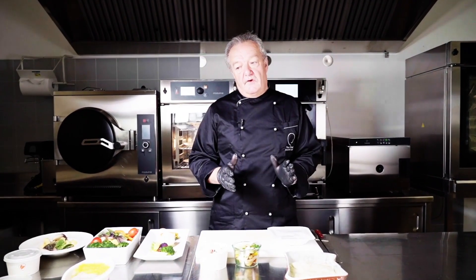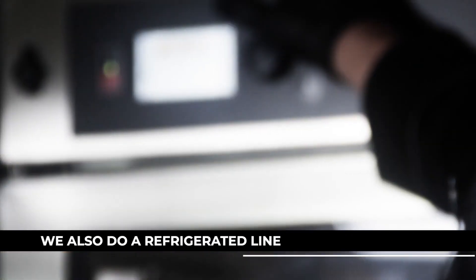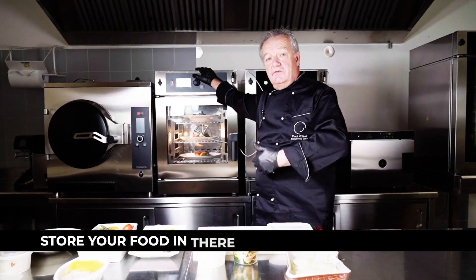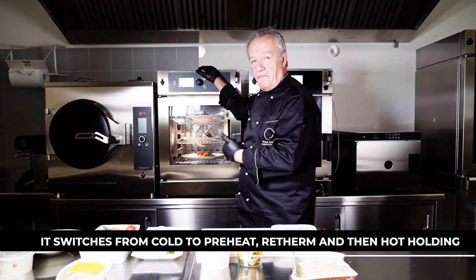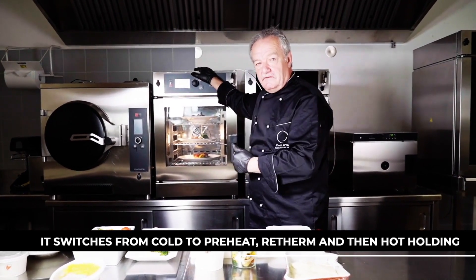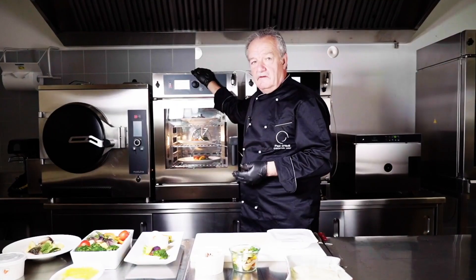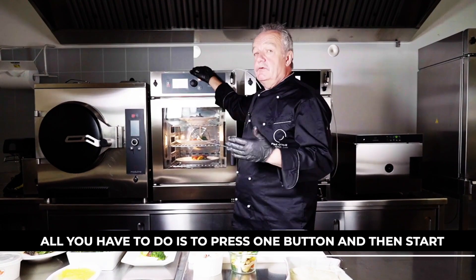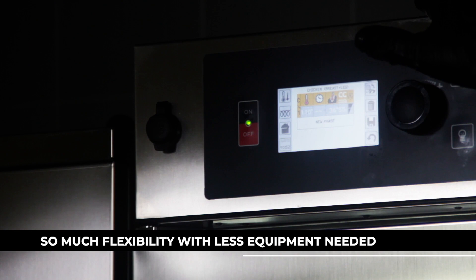We also do a refrigerated combi-oven model, so you have less refrigeration space needed. You store your food in there, you switch it over from oven to preheat, to regen, and to hold when you want it. This can all be pre-programmed for you, so that all you have to do is switch it on and press one button — and this allows you so much flexibility.